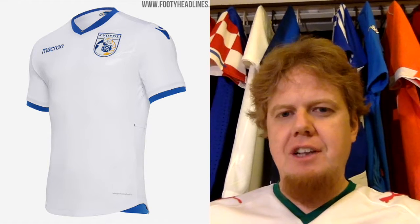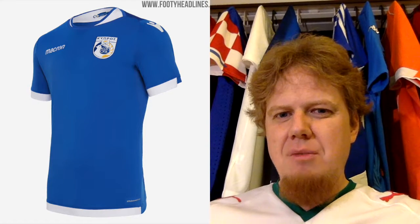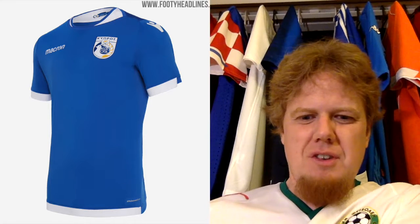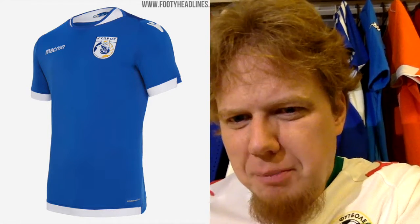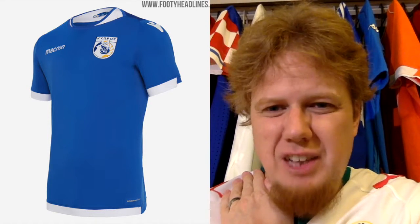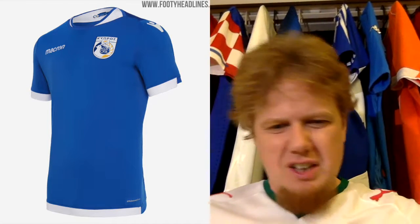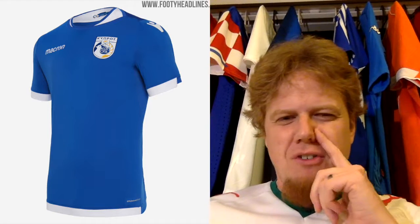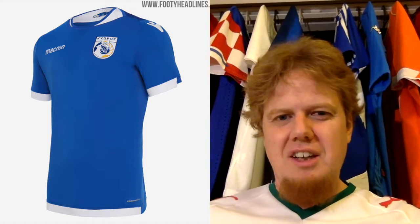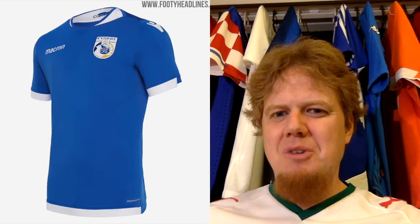It reminds me a little bit of the Finland jersey we saw yesterday. The away kit is a little bit more odd because of the sleeve cuffs having a weird pattern. The same asymmetric thing appears on the collar on the side — I'm not sure if I like that, and actually I don't. On the front you also have just a white strap at the bottom that doesn't wrap around. So that one is a really odd looking jersey — probably the one I like least of all the ones we've looked at so far.